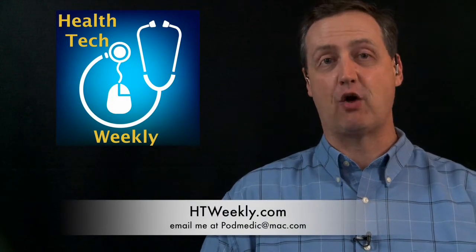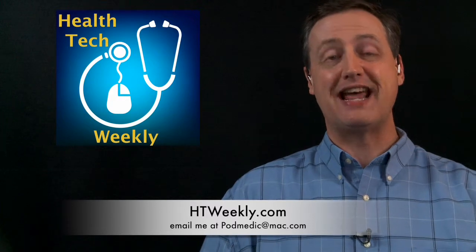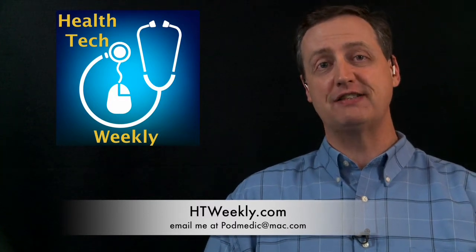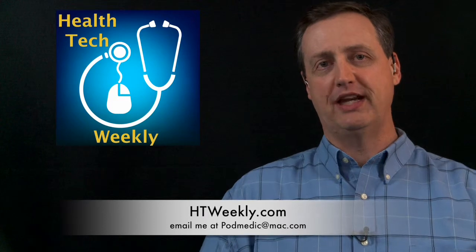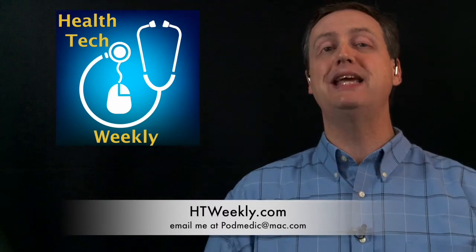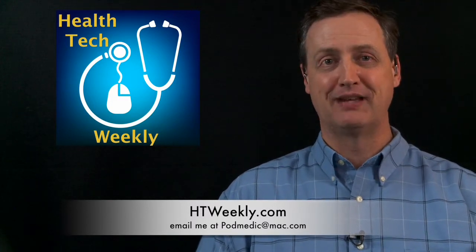That'll wrap up this episode of Health Tech Weekly. Make sure you follow up on all of the information over at our website, htweekly.com, for more information on this and all of our episodes. There are additional resource links there as well, links to trusted resources for living a healthier lifestyle. If you have a comment on this week's episode, you can reach me at htweekly.com or shoot me an email at podmedic@mac.com. I'm your host Jamie Davis, The Podmedic. Remember that improving your health takes small, simple steps that over time all add up to a healthier you — why don't you take a healthier step today?